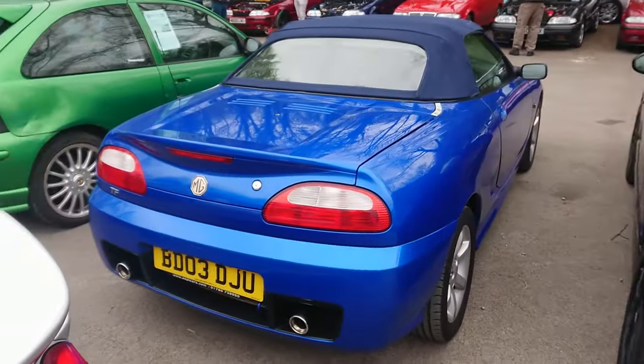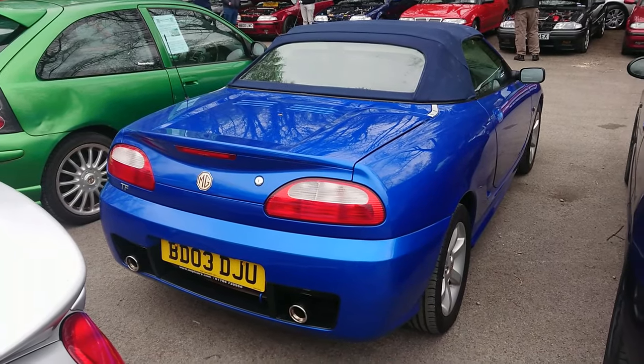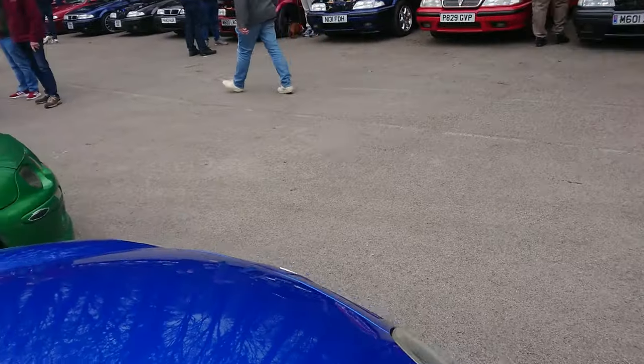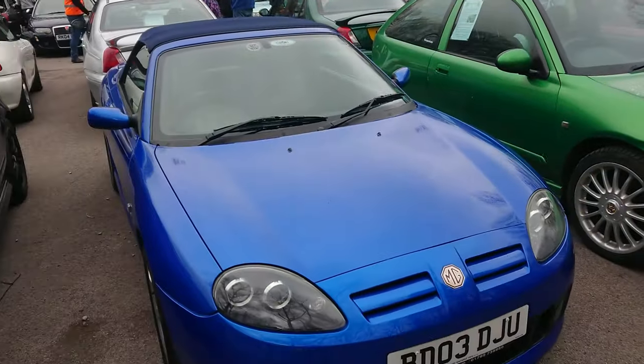This car will be familiar to many of you. It's owned by Constable Bailey. I drove this all the way back in 2020 for No Budget Reviews. It's a 2003 TF135 and they are very, very good fun cars to drive. This one is in exceptionally good condition.